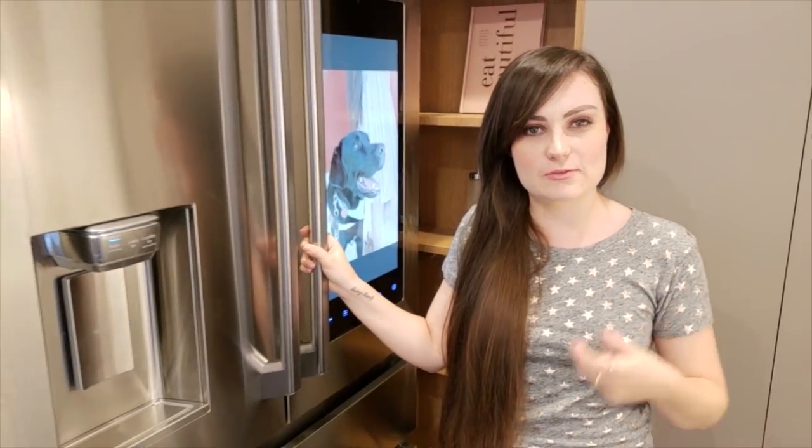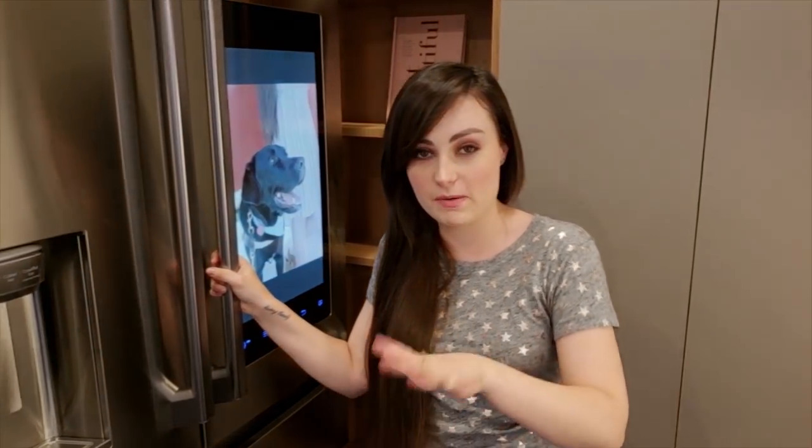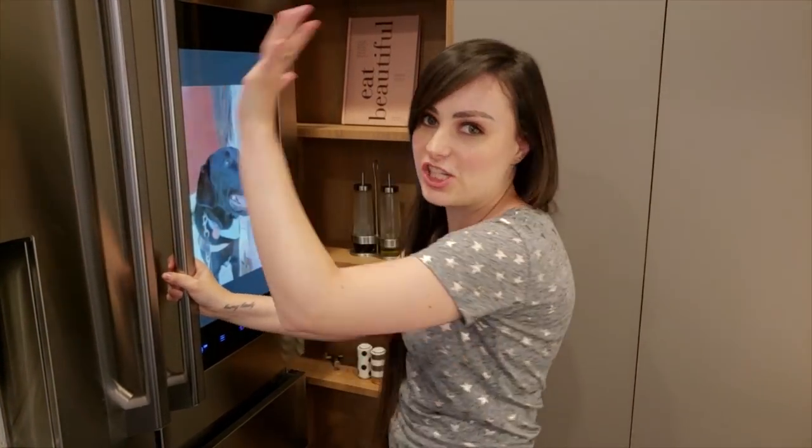I love the noise this fridge makes when you leave it open — it's like a reminder to close your fridge. But honestly I find it so peaceful and zen. I just want to leave my fridge open, but I'm an environmentalist, so I shall not do that.